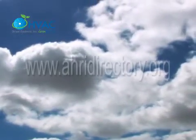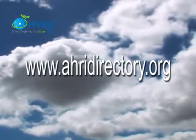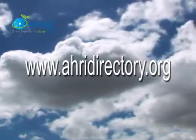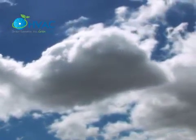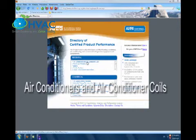To learn about AHRI, please type www.ahridirectory.org. Once you type the address, please look for air conditioners and air conditioner coils.